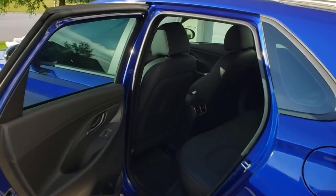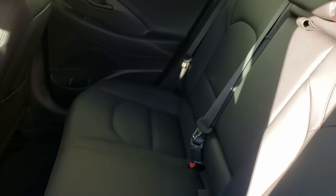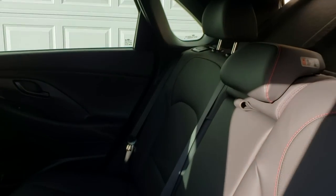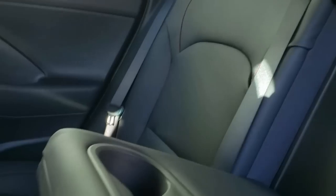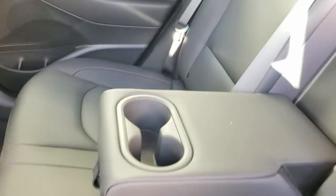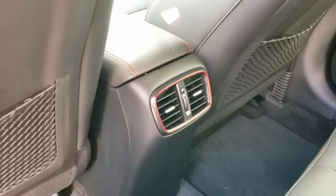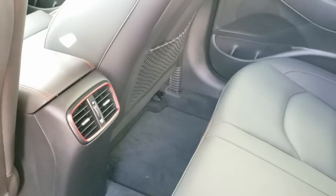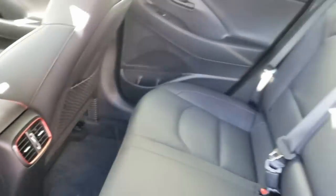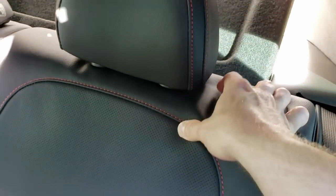The Elantra's rear seat doesn't suffer any loss in quality or materials in comparison to the front cabin. Rear passengers have air vents and an armrest with integrated cup holders. I do wish that there would be a pass-through in the center seat for when you need to carry a longer item while still having room for two rear passengers. Instead, you'll have to ask one of them to find their own ride home while you fold the backrest down in a 60-40 split fashion.